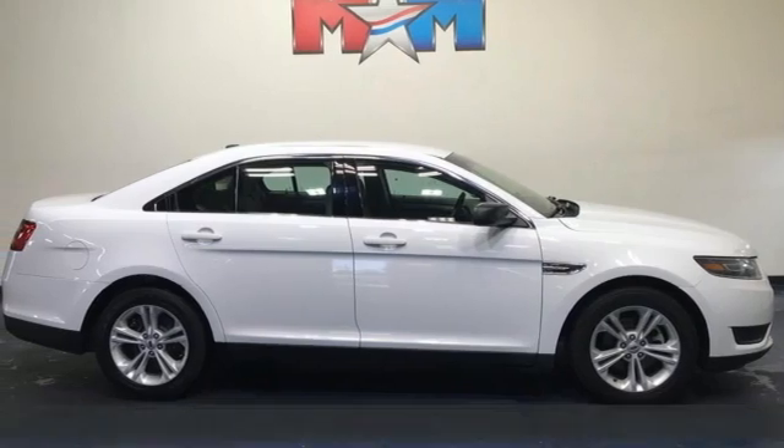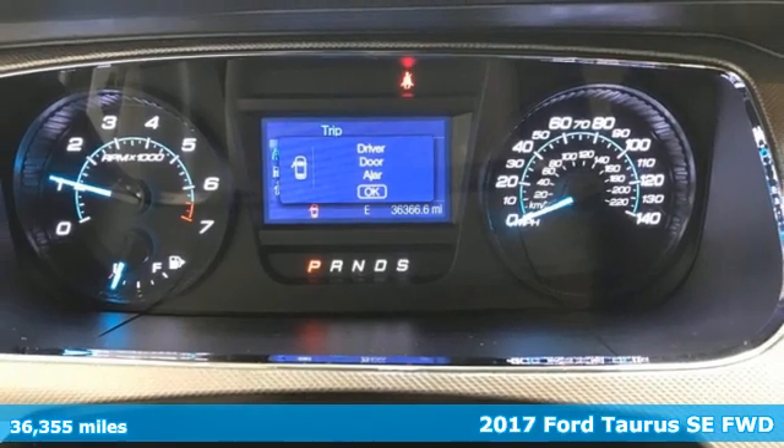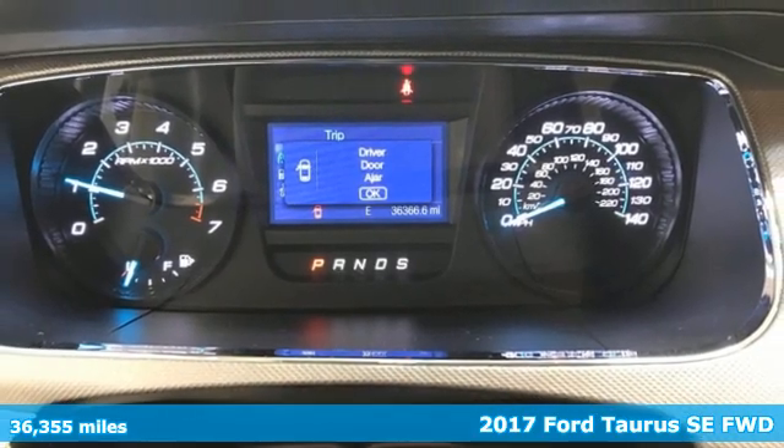It's a 2017 Ford Taurus. Ford, where tradition meets innovation. Plus, it offers an exciting list of features.